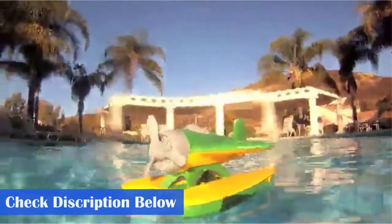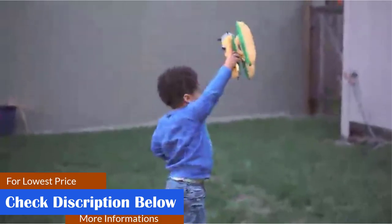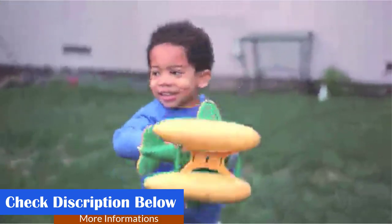Made in the USA from 100% recycled milk jugs. The US supply chain reduces greenhouse gas and saves energy. Phthalate and BPA-free. Floats great in the bathtub and pool. Dishwasher safe for easy cleaning.